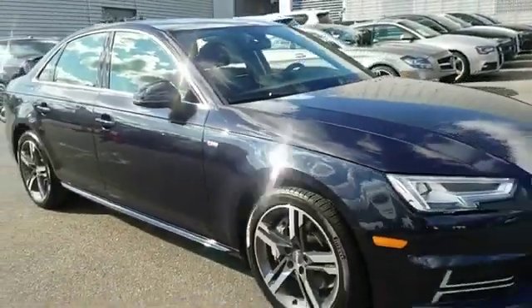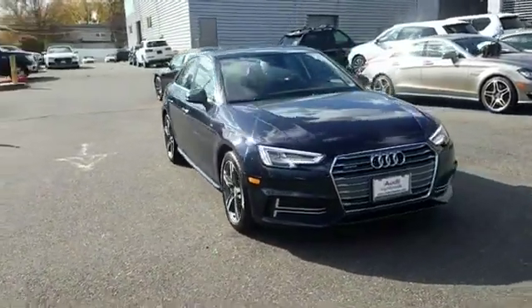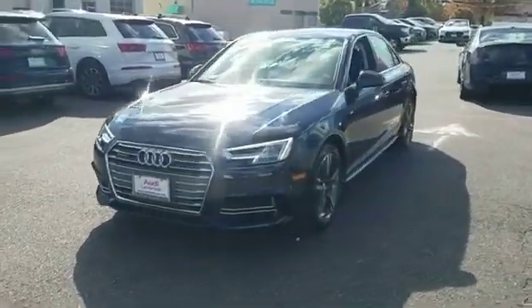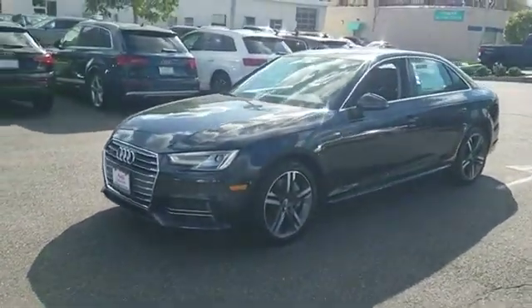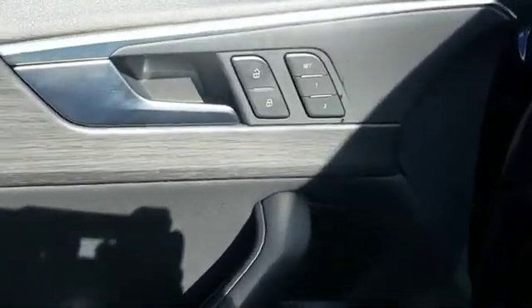Additional features include memory seat, rear air conditioning, power driver seat, power passenger seat, pass-through rear seat, rain-sensing wipers, Bluetooth, brake assist, and keyless start. We're here to help you find what fits your lifestyle.